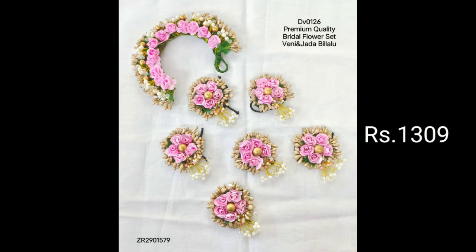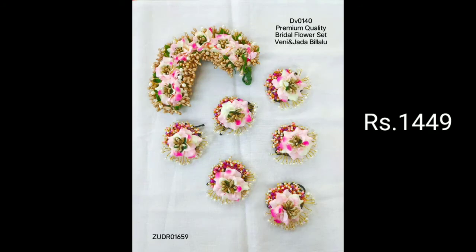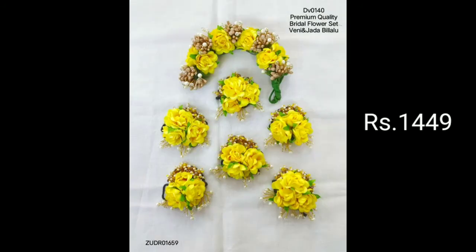There are a lot of beautiful collections in different color combinations. The price is reasonable and the quality is best quality. If you have any damage, you can return it.